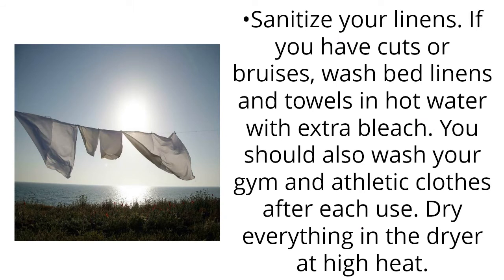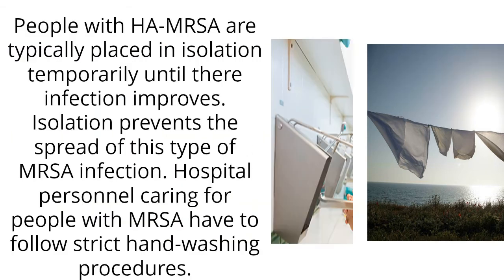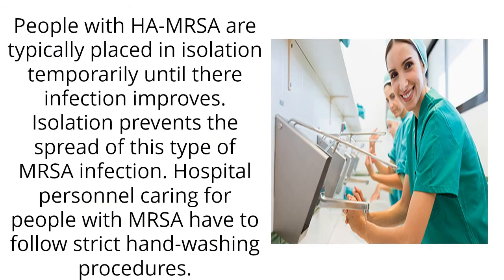Sanitize your linens. If you have cuts or bruises, wash bed linens and towels in hot water with extra bleach. You should also wash your gym and athletic clothes after each use, and dry everything in the dryer at high heat. People with high-risk MRSA are typically placed in isolation temporarily until their infection improves, as isolation prevents the spread of this type of MRSA infection.